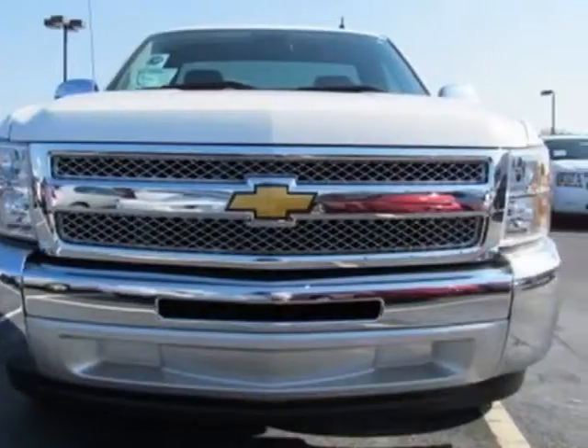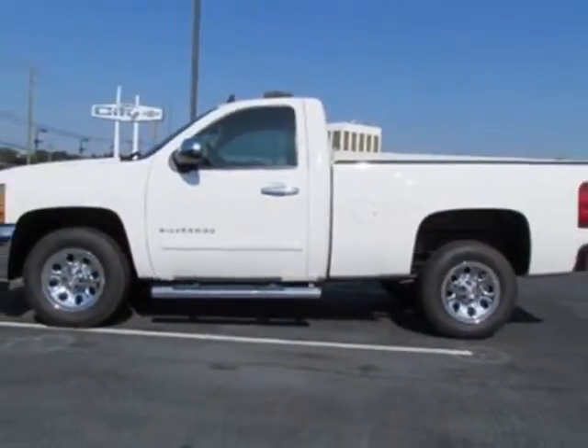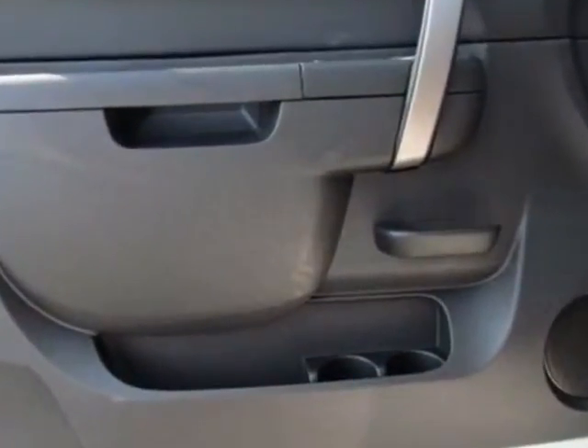This vehicle gets an estimated 14 miles per gallon in the city and an estimated 19 on the highway. This Silverado 1500 boasts a 4.8 liter engine and has a 4-speed automatic transmission.